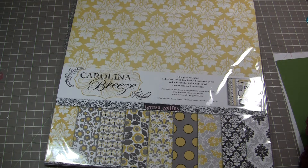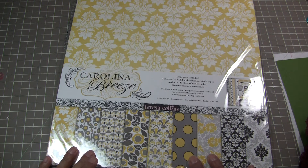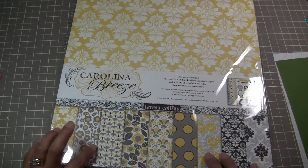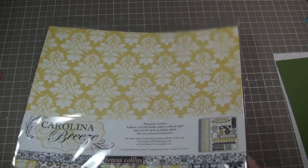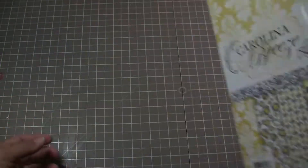Hi ladies, it's Yaya with 2creativechicks.com. I wanted to share with you some new stuff available at the store. I just got in the Teresa Collins Carolina Breeze. I love this stack — I'm so in love with it. It's got yellow and grey and black color combinations.